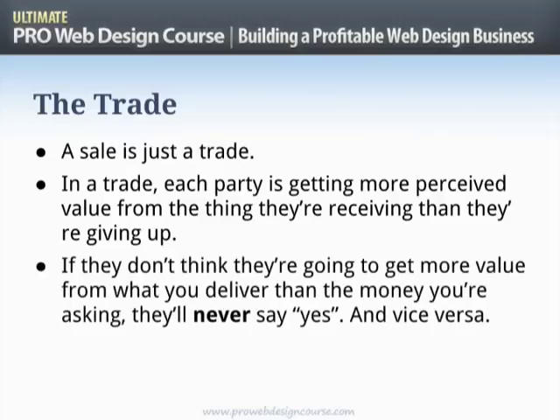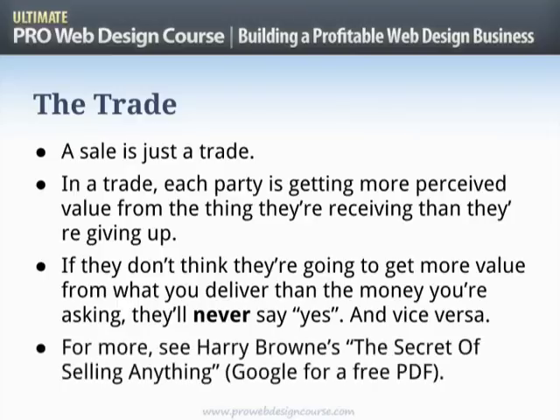Get this very clear: if your prospect doesn't think they are going to get more value from what you deliver than the money you are asking, they will never say yes. If they are not going to profit from this deal, they won't say yes. However, if they are convinced they are going to profit, they will say yes. I really recommend you search for Harry Brown's 'Secret of Selling Anything' PDF — it's available free online, and it's one of the most elegant business books I've ever read.